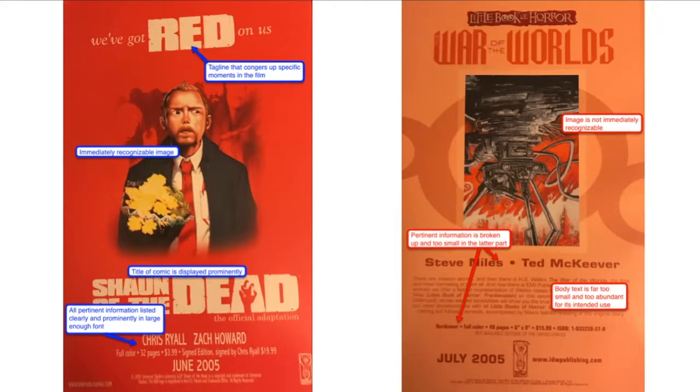The ad on the left favors a prominently displayed tagline reminiscent of the film, while the ad on the right prefers a lot of small text in a large block. For a highly visual medium like comic books, this isn't the best way to reach their target audience and could actually be off-putting to a lot of readers.